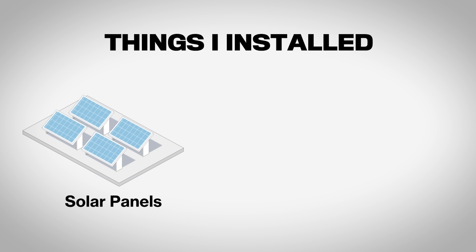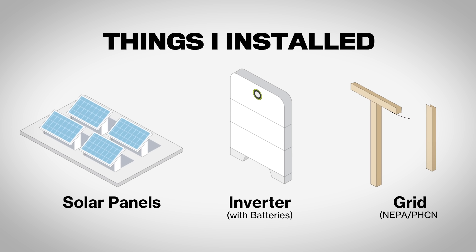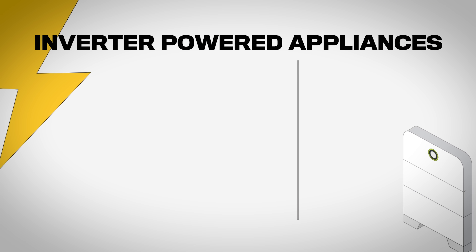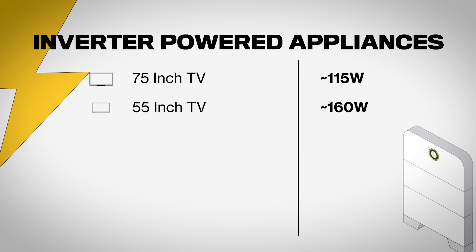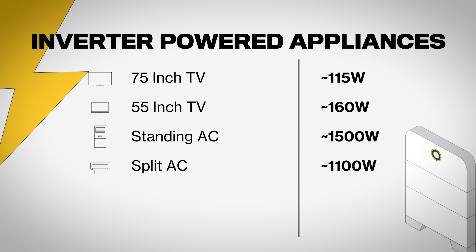Let's talk terminologies and quick unit numbers. I have a solar inverter — solar panels and inverter with batteries — everything I've just listed. Then I have the grid, what we call NEPA or PHCN. The main appliances I use in this house are the TVs: a 75-inch NanoCell TV that consumes an average of 115W and a 55-inch TV that consumes around 160W. I also hooked up two air conditioners: a standing unit consuming around 1500W and a split inverter unit consuming around 1100W per hour.